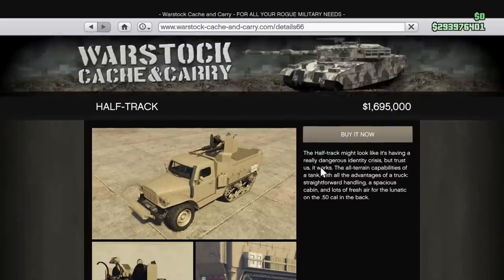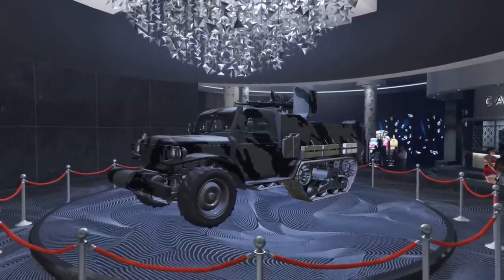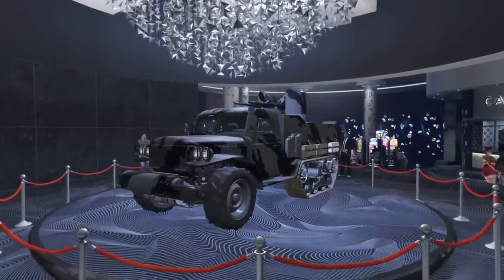If you want to own this vehicle, it's going to set you back about $1.7 million before all the upgrades — kind of expensive. But for this week only, it is on the podium at the Diamond Casino where you will have a chance to win it for free.